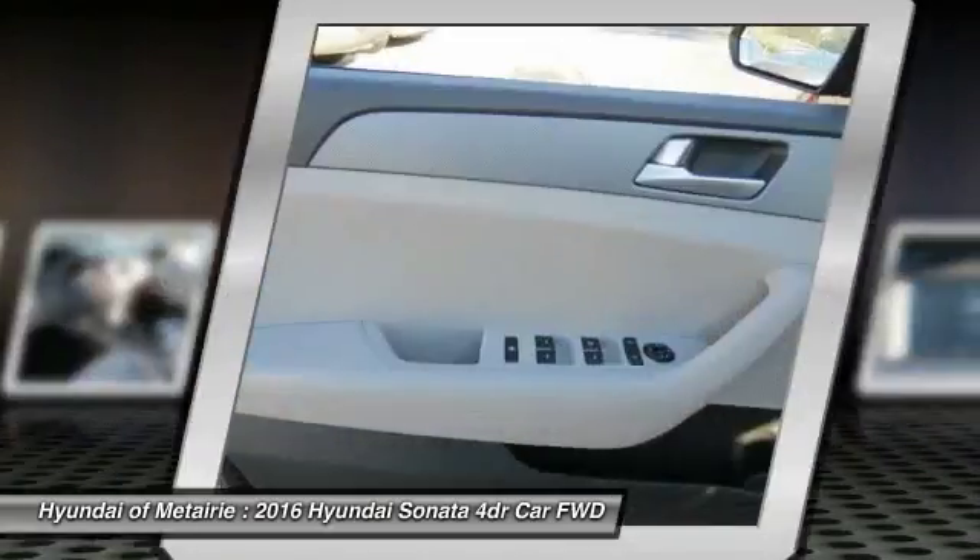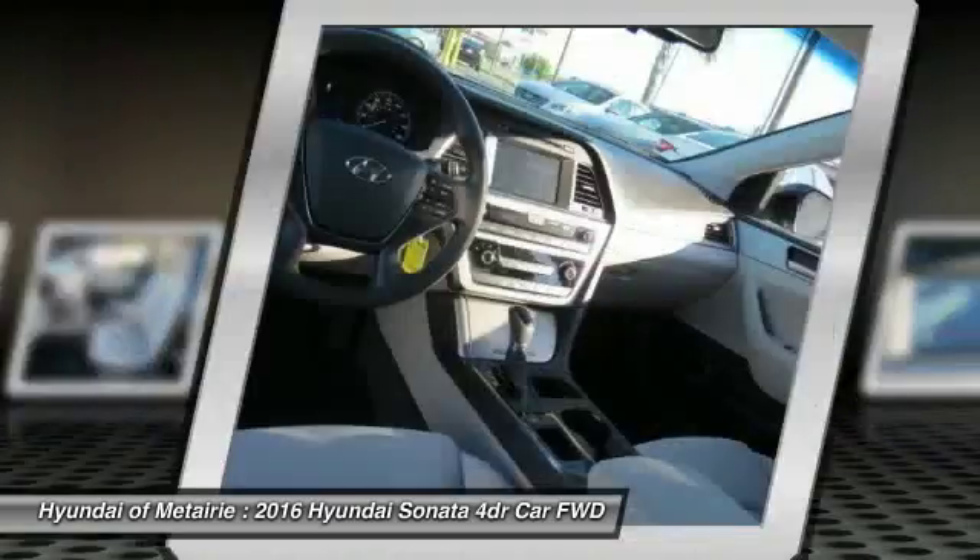Backup camera, Bluetooth, adjustable steering wheel, power steering, driver airbag.